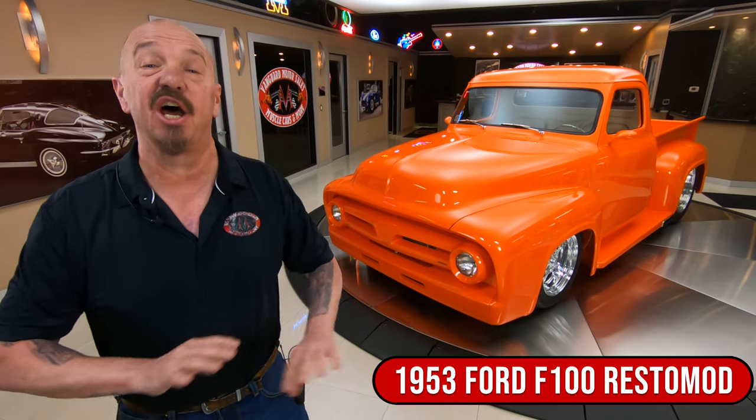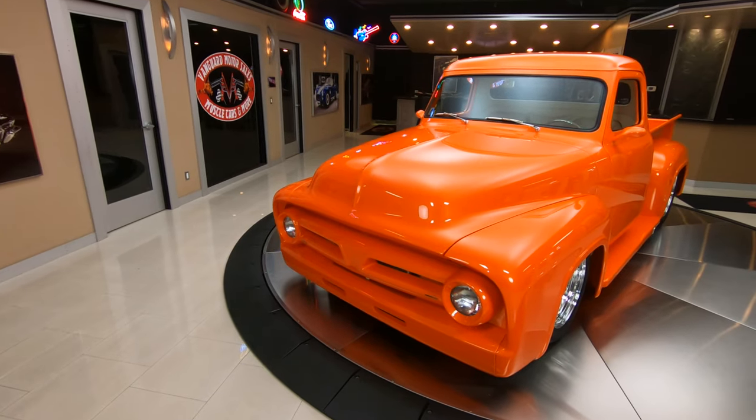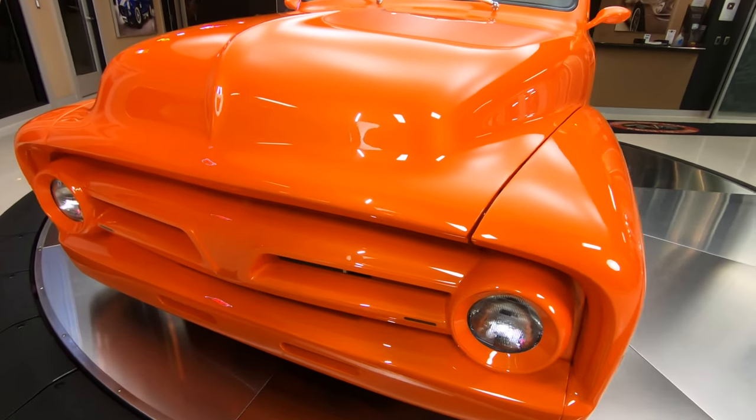Hey guys, welcome back to Vanguard Motor Sales. I'm Greg and that is one custom F100 behind me. That is a 1953 and she is done right. 460 under the hood and look at that paint — I'll tell you, the truck is just near flawless, just looking absolutely beautiful.